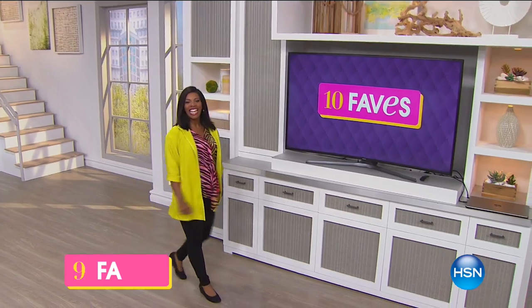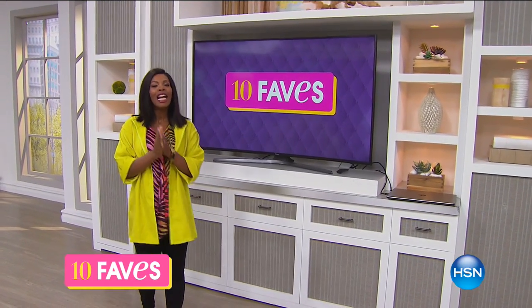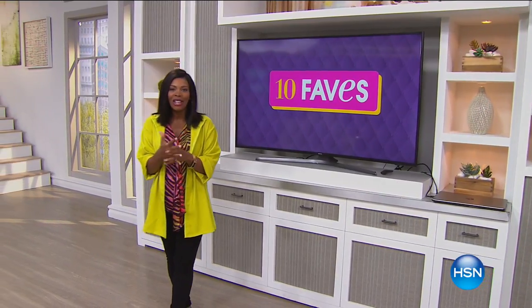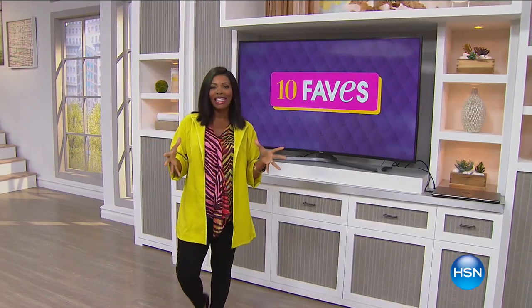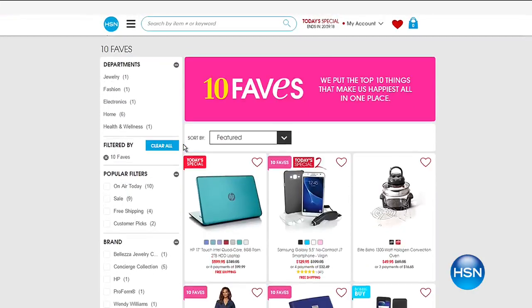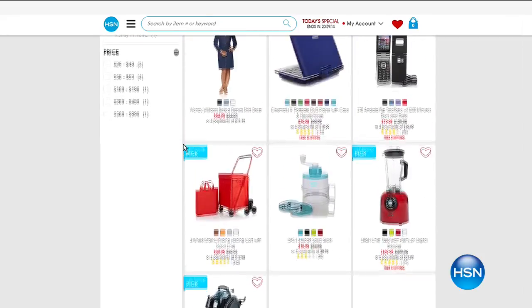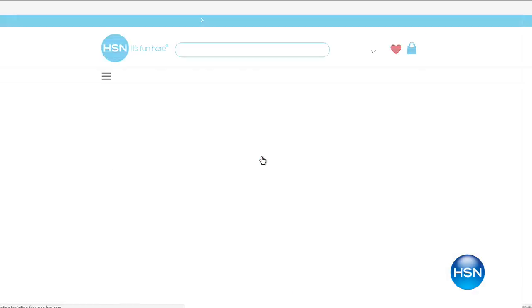It is time for 10 Faves! I'm glad you're shopping with me this morning. I hope you had a good Saint Patrick's Day if you were out celebrating and wearing your green. We're going to keep the good vibes going with 10 Faves — I'm Tamra Hook. We're going to shop for the 10 hottest products featured on HSN all day today. If you want to see what's new, what's hot, the best of the best, that's what we're showing you this hour.